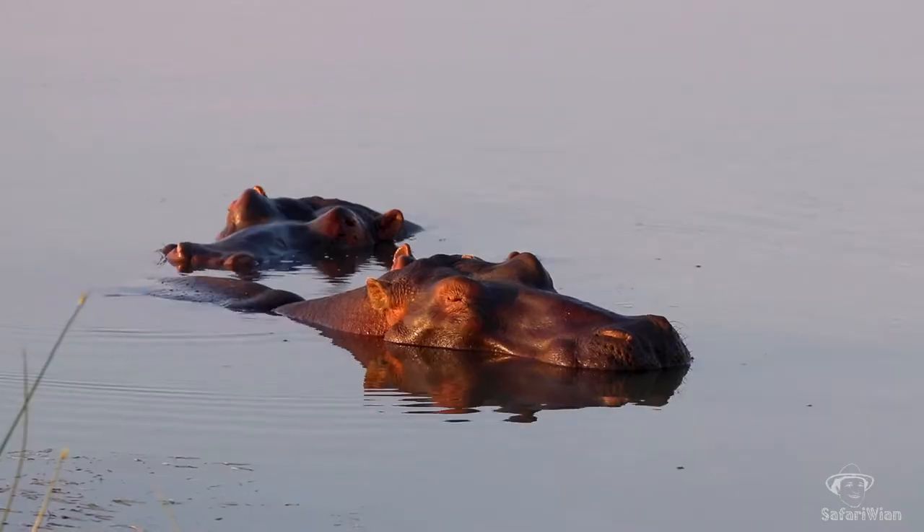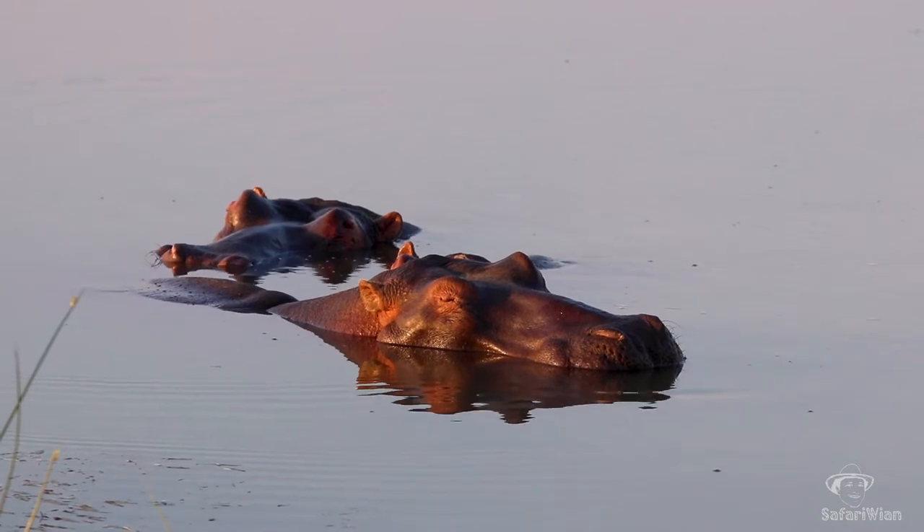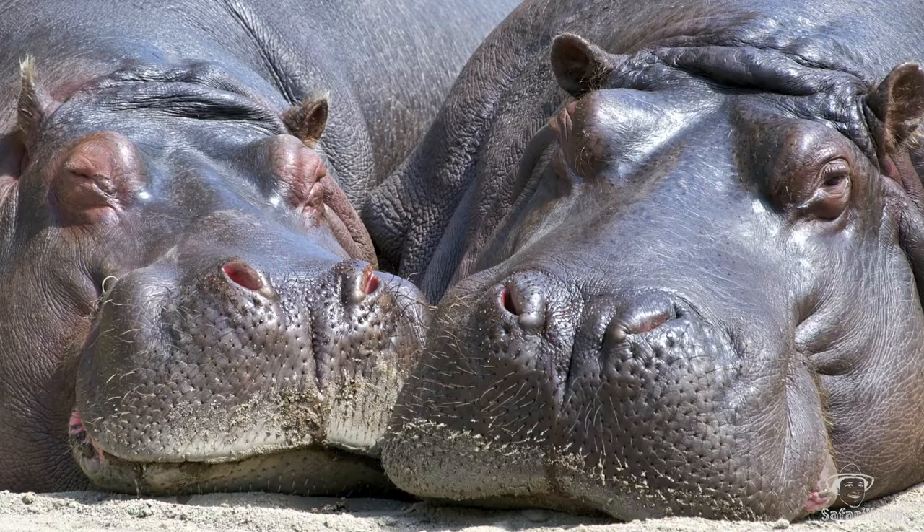Hippos spend a lot of their time in the water, and who can blame them — the scorching African sun can be a killer at the best of times. But how do they protect themselves during drought when water sources are scarce, or when they're moving from one water source to another during the day? In cases where there's no water, hippos can be very sensitive to the UV rays given off by the sun, but they do have a little trick up their sleeve.